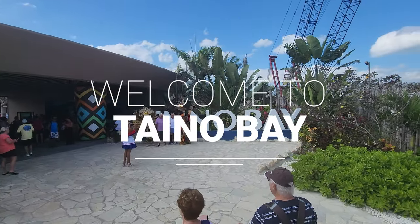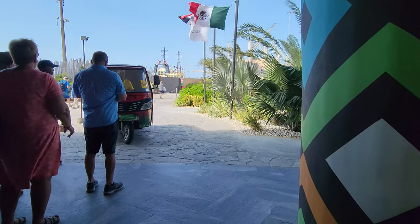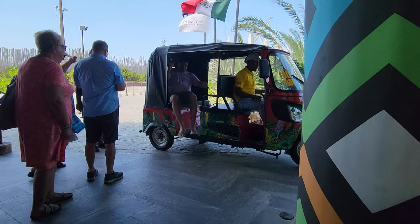Hey everyone and welcome to Taino Bay, Porta Plata. I'm going to take you on a little tour of this port and what it has to offer. You can either walk the pier or take a little ride on a car.